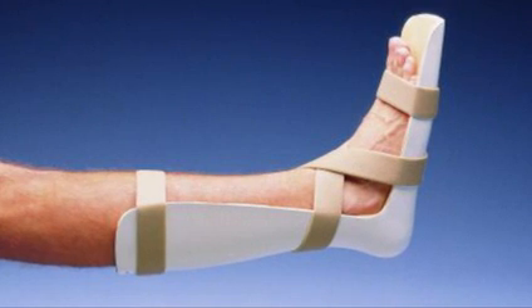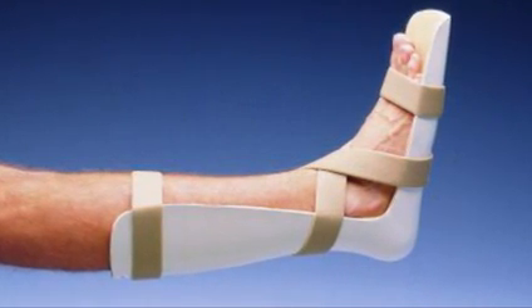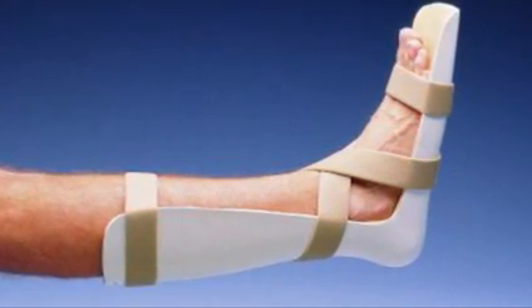Broken bones are usually splinted initially to prevent bone movement and further damage to the soft tissues that surround the bone. If the fracture is displaced, it may need to be set. If the fracture is open or compound, it needs to go to the operating room as soon as possible to be cleaned out. Even though all this sounds very scary, most fractures can be managed in a cast without going to the operating room.